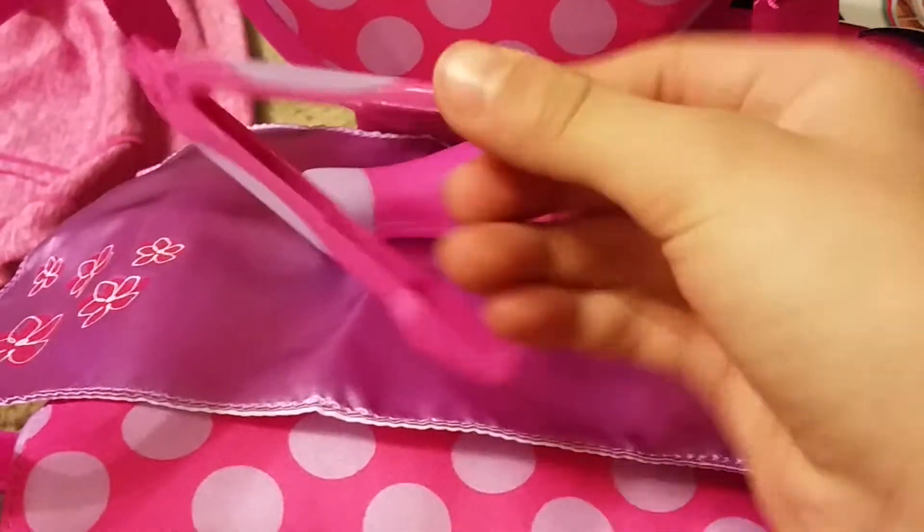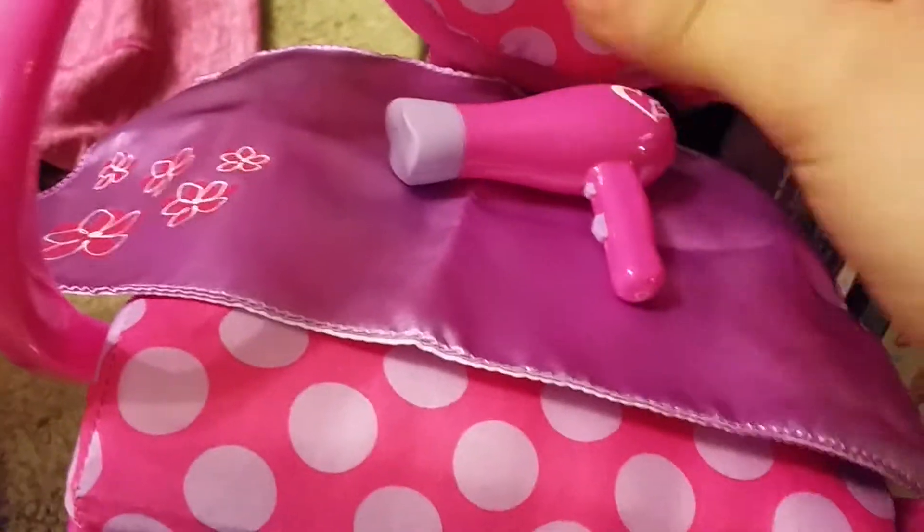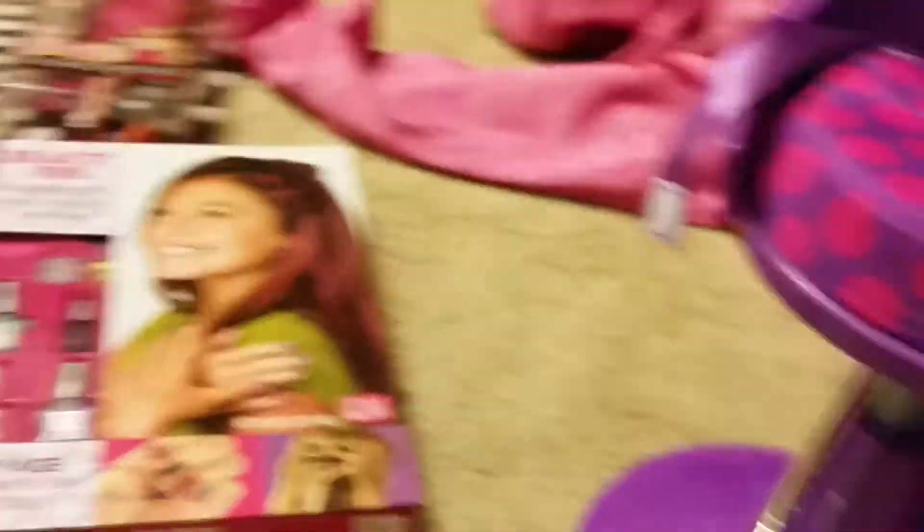Next thing — this salon chair. It came with a blow dryer, a clip, a straightener, and the barber cape thing that looks like it chokes you but doesn't. So yeah, I got another salon chair.